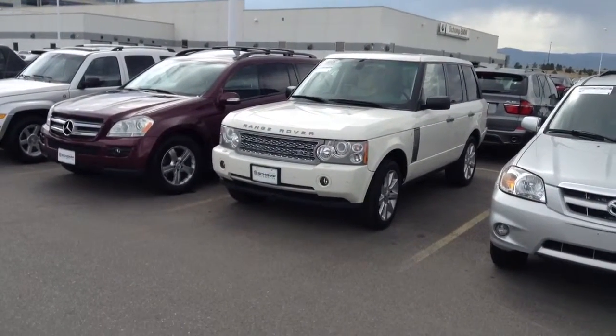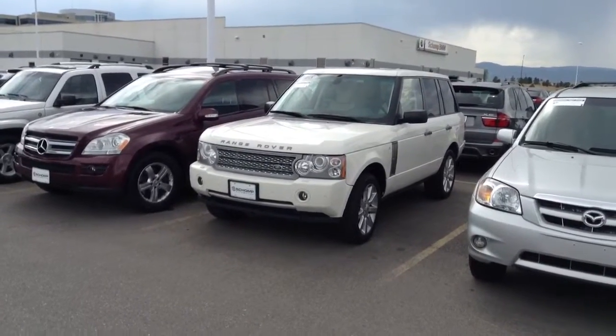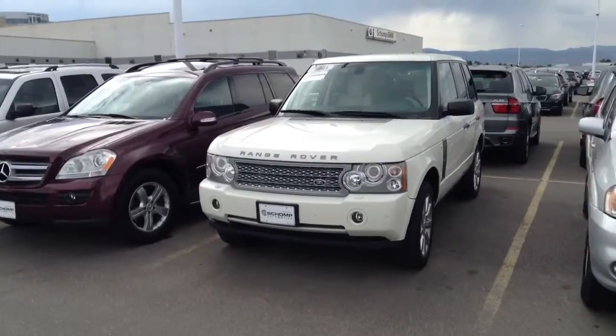Hi, it's Pat Harmon at Chant BMW. Just wanted to send a quick video of the 2008 Land Rover that you asked about. It's the Range Rover version.